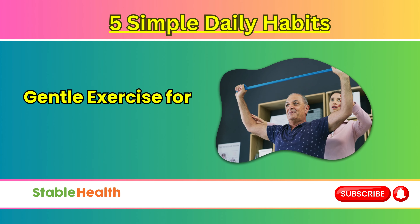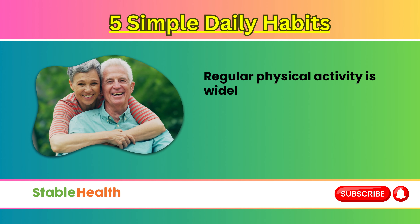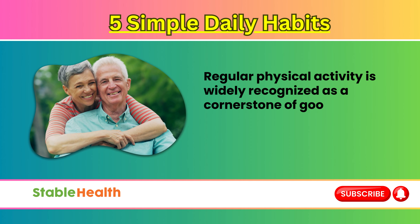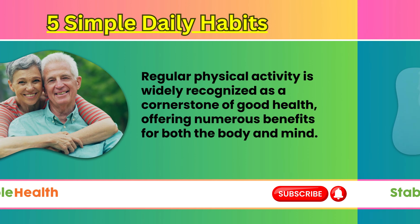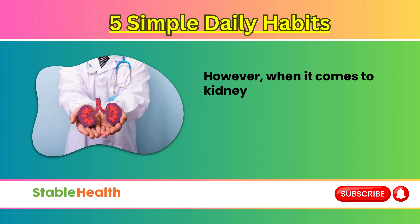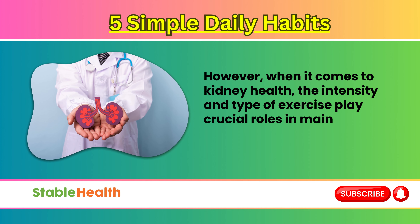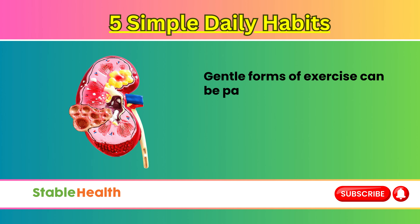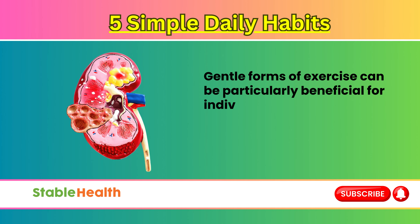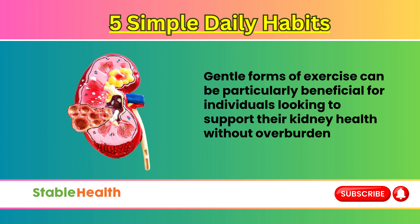Gentle exercise for kidney health. Regular physical activity is widely recognized as a cornerstone of good health, offering numerous benefits for both the body and mind. However, when it comes to kidney health, the intensity and type of exercise play crucial roles in maintaining optimal function. Gentle forms of exercise can be particularly beneficial for individuals looking to support their kidney health without overburdening these vital organs.